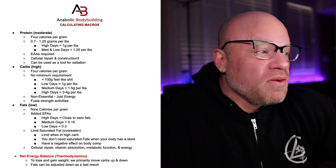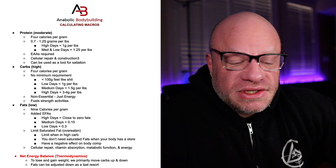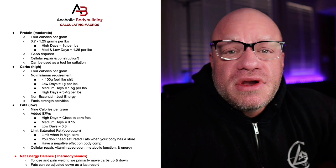Proteins are typically used for cellular repairing and construction, and this can also be used as a tool for satiation — keeping you full. Carbs are sort of the wild card in the diet in a physique enhancement diet.